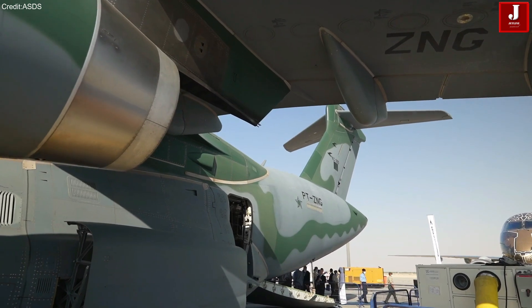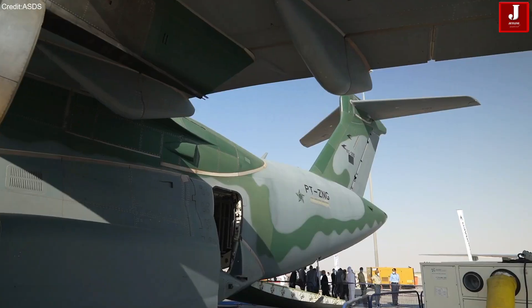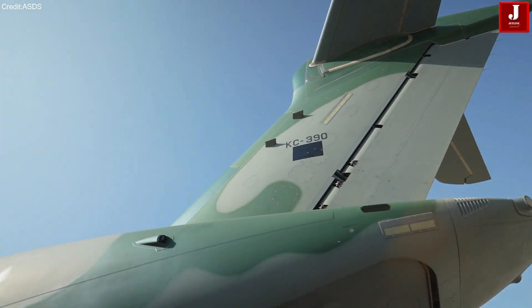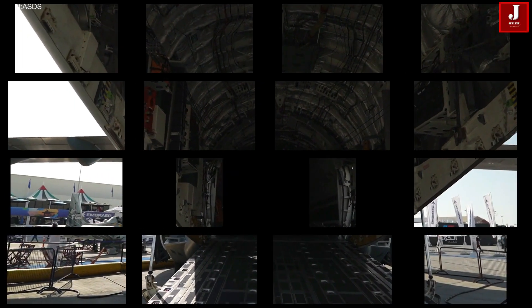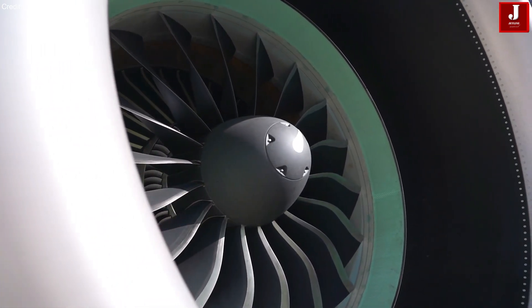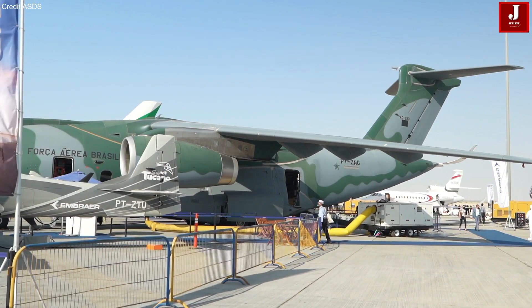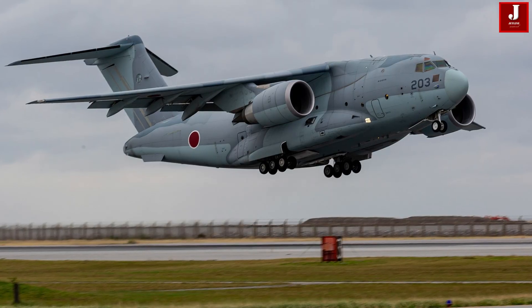Military cargo planes are crucial to a nation's defense strategy, enabling the swift movement of troops and equipment to key locations around the globe. As global demand for these versatile aircraft rises, two prominent contenders have emerged: Brazil's Embraer KC-390 and Japan's Kawasaki C-2.